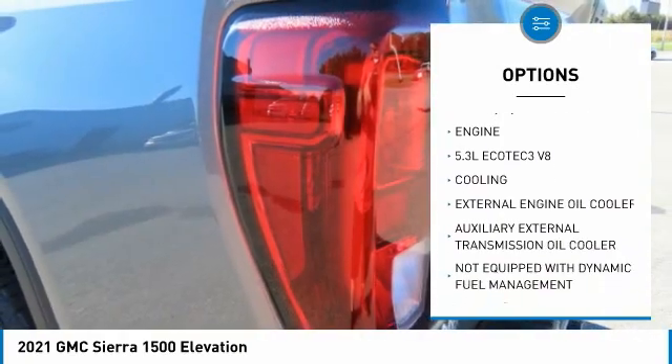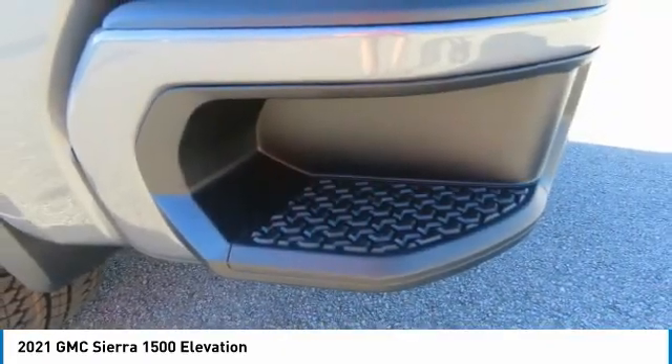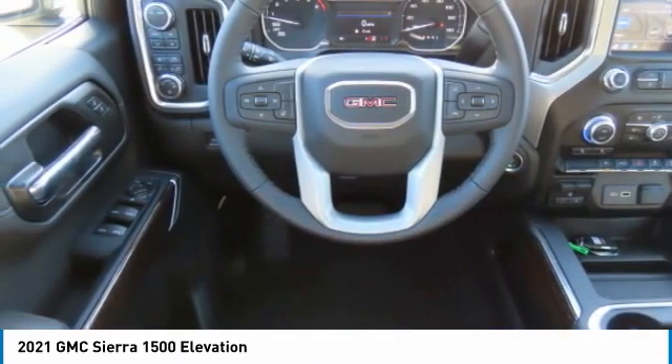Headlights auto off, mirror memory, power passenger, security system. Searching for a dependable vehicle that looks great too? You found it — so stop in today.